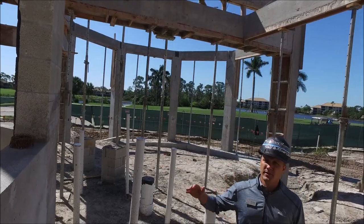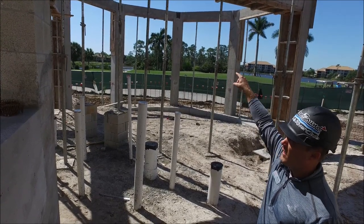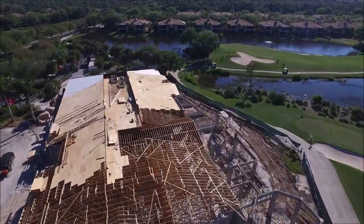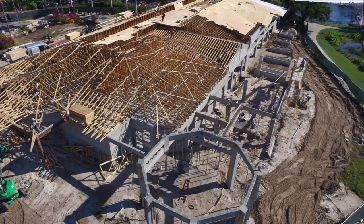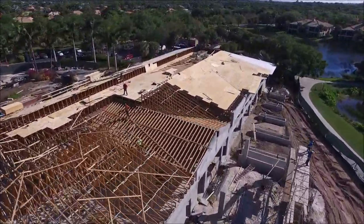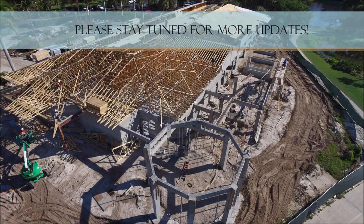Outside the pavilion space, you can see all the columns have been poured and the beams are in. The next part will be a steel structure for the cupola, and this will have a metal roof on top. We'll start forming this space as far as the grading very shortly. Over here, we'll begin to move everything.